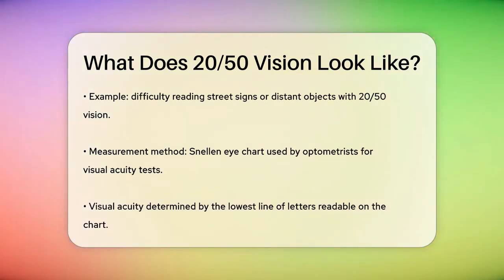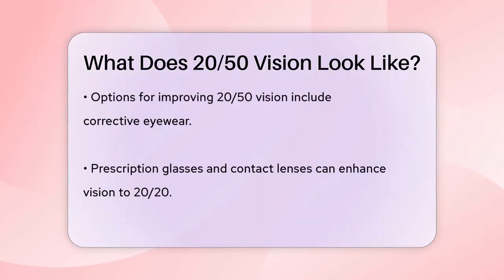Here's an example to make it clearer. If you have 20-50 vision, you might struggle to read street signs or see distant objects as clearly as someone with 20-20 vision. However, you can still see them, just not from as far away.